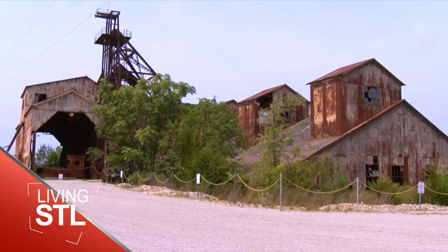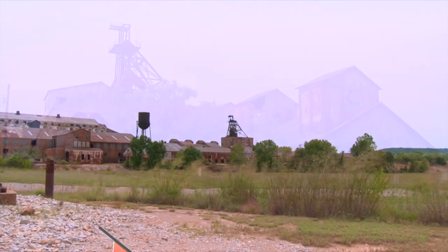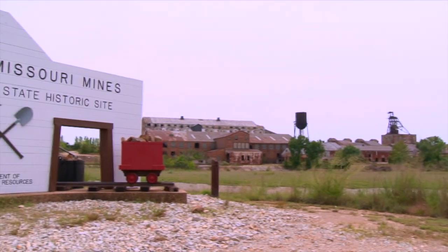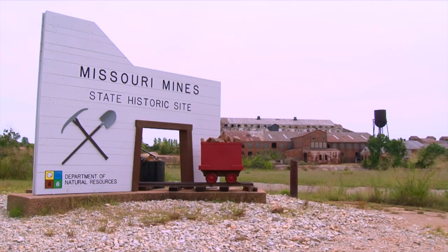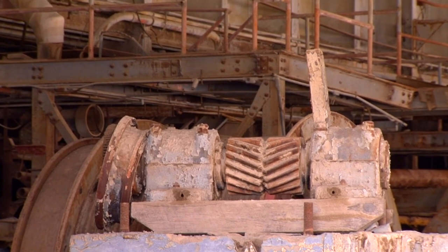From a distance it looks like the sort of place you'd want to avoid, but every year thousands passing by on Highway 32 in Park Hills feel these woe-begone buildings beckoning them to come closer and explore the Missouri Mines State Historic Site — a place frozen in time.